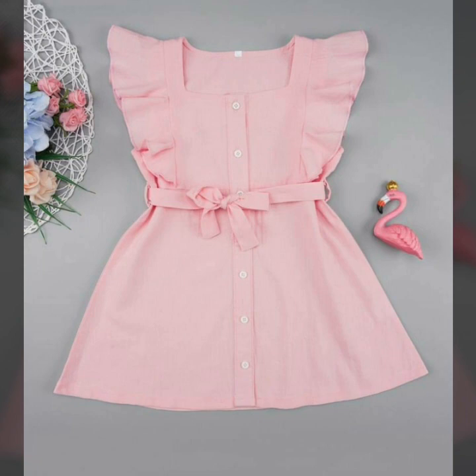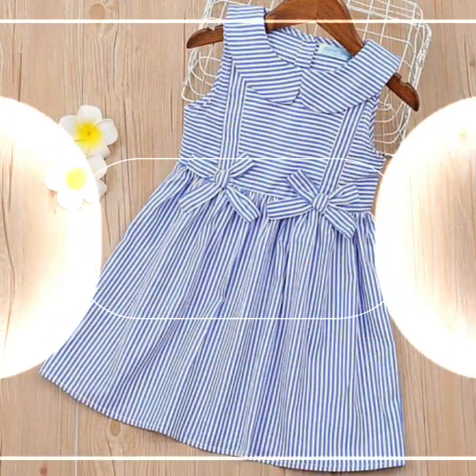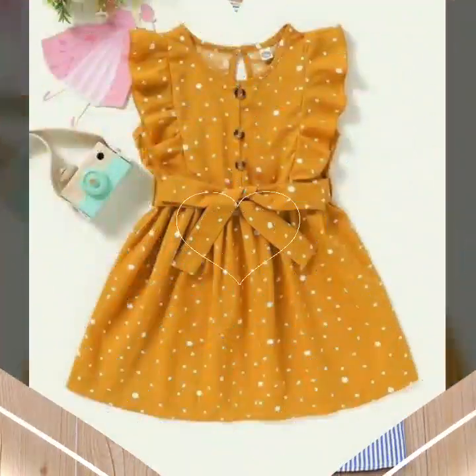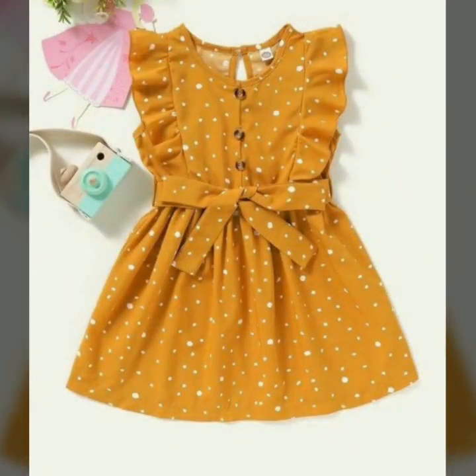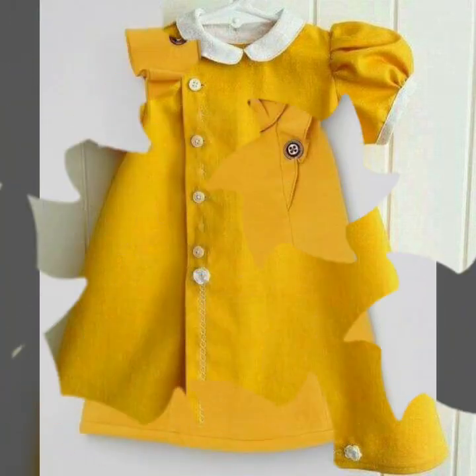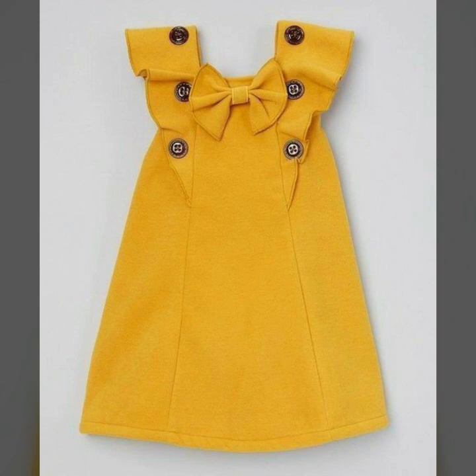We have ruffle dresses, shirt dresses, and different types of dressy design ideas in this video. These are all cotton fabric summer dressy design ideas with different styles. Here we are showing you western baby girls dressy design ideas, all for younger girls for summer.